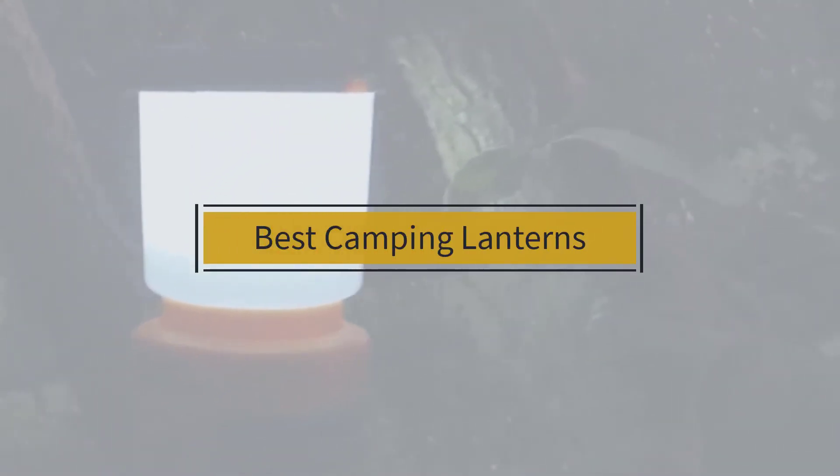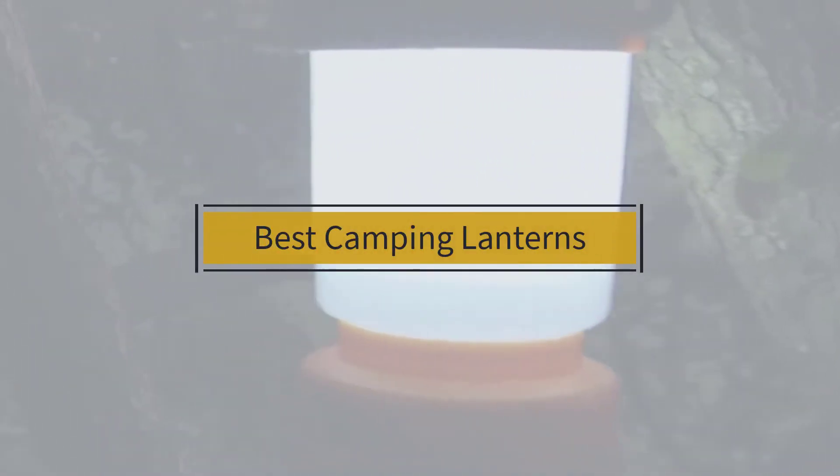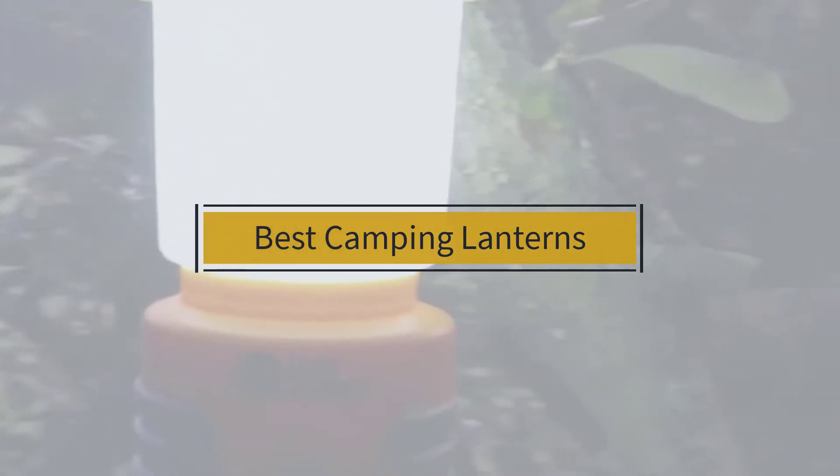If you are looking for the best camping lantern, here is a collection you have got to see. Let's get started.